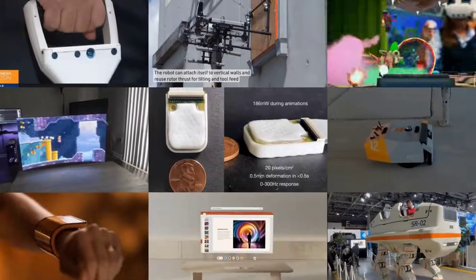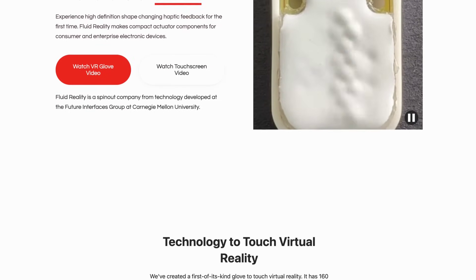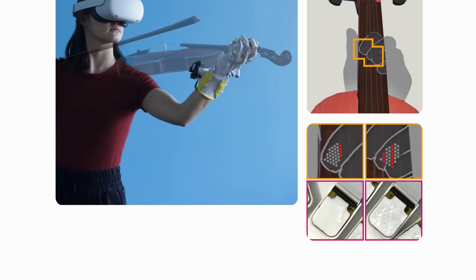Hey everyone, this is MOSFET, your Simple Tech News Update. Starting off with virtual and augmented reality news this week, and a team from the Future Interfaces group at Carnegie Mellon have announced Fluid Reality, a high-definition haptic feedback system for use in VR.